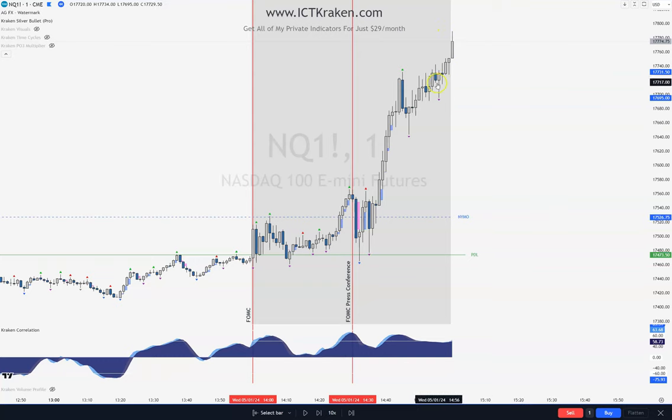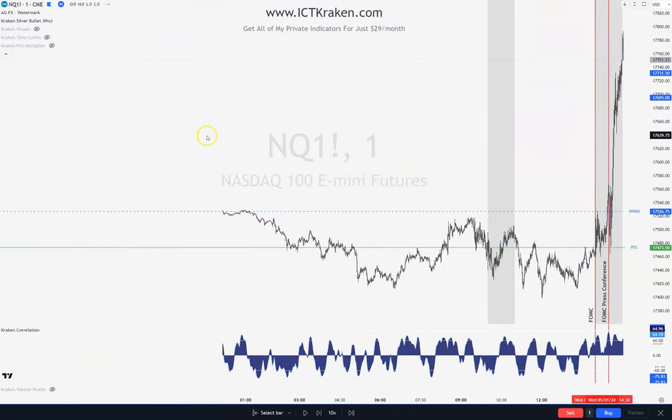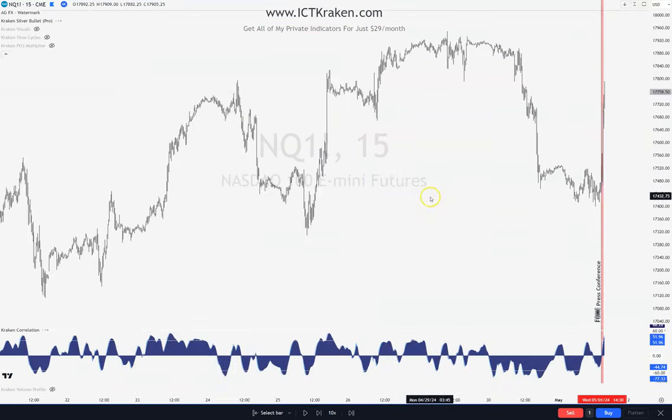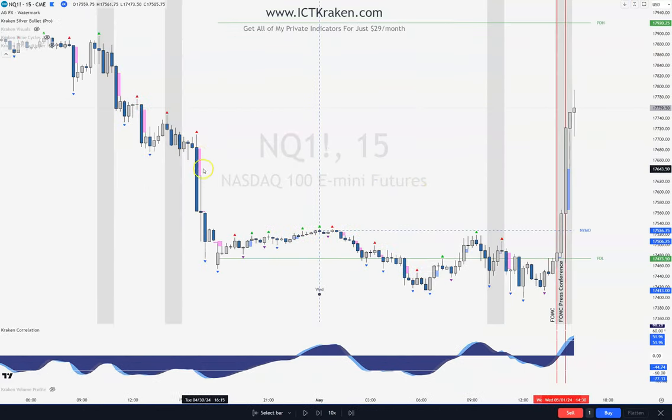Right here is the high. There is no SMT right here. So let's go to the 15-minute real quick — because if you look back, there's nothing here; it's over here from yesterday. So let's see what we actually went into on the 15-minute and zoom out. We filled in this fair value gap, we traded in this fair value gap, and we're now into this fair value gap.